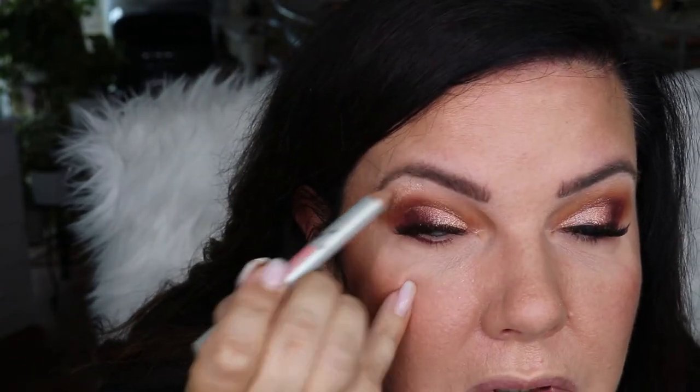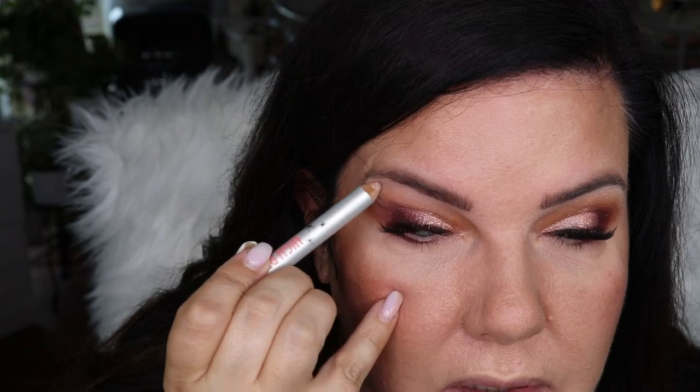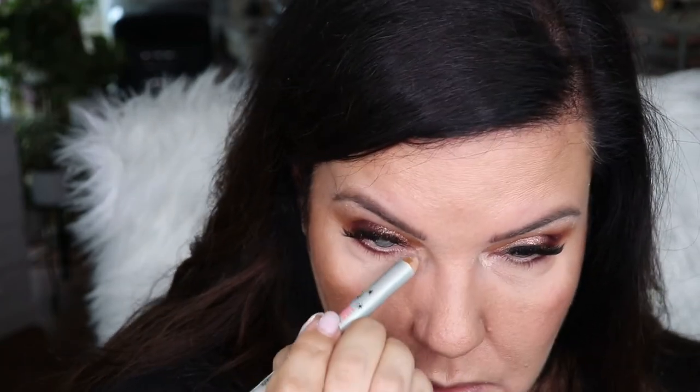Now I'm going to use the High Brow Glow from Benefit in the inner corner. Then I'm going to do some mascara and some eyeliner and I will be right back.